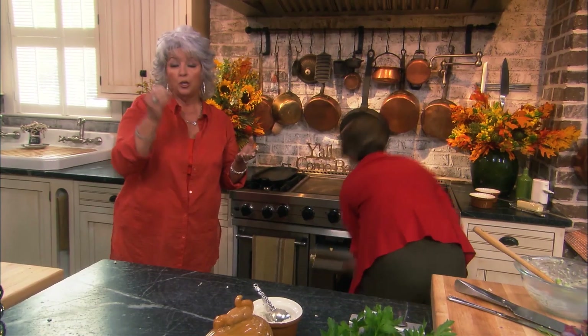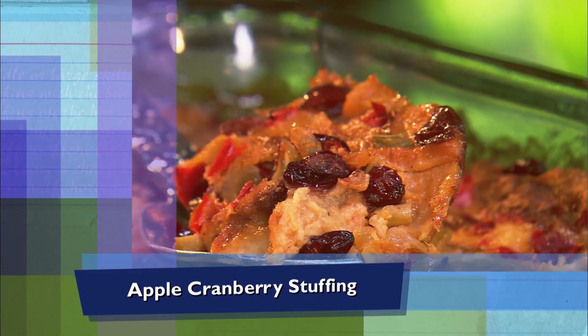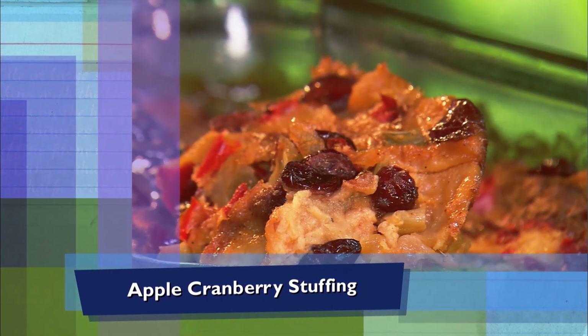You'll want to stick your thermometer in the meatiest part of the turkey, and make sure you stick it in the dark part, because the dark meat takes longer to cook than your breast. Next, our apple cranberry stuffing, y'all.